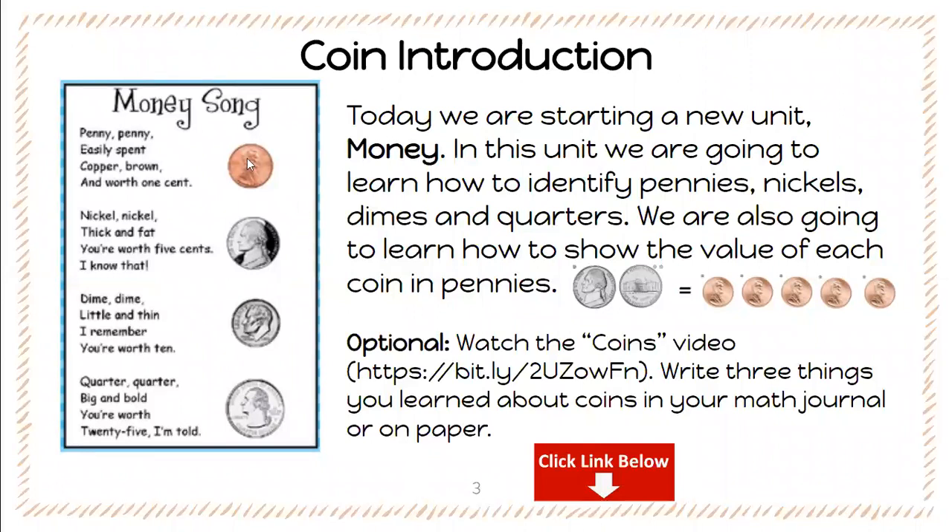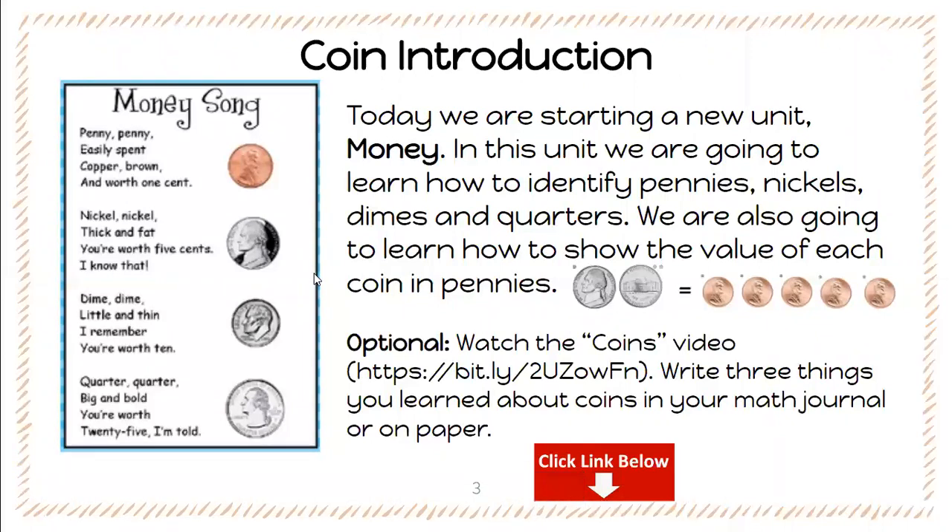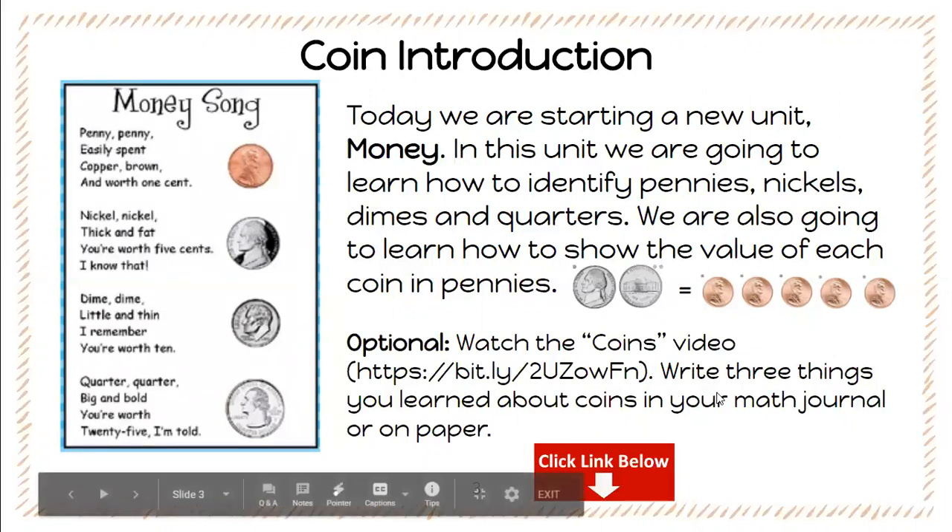So if you want to, maybe write this down and then practice singing it throughout the day to help you remember each of these coins that we're going to learn. In the packet there is an optional video that goes over the coins, and if you do watch this video, see if you can write down at least three things in your math journal about what you learned about coins.